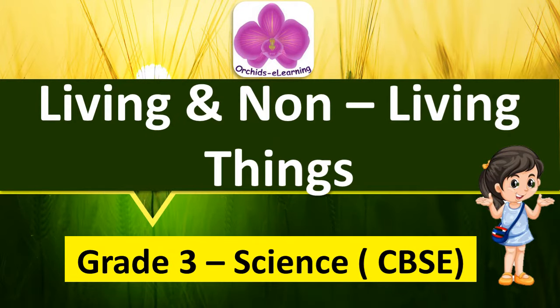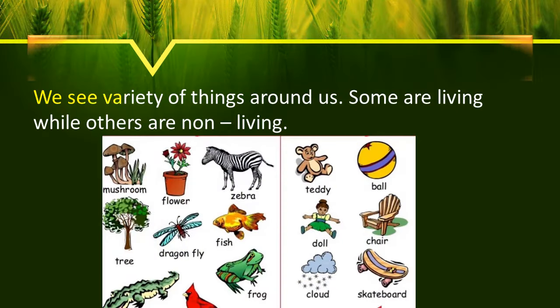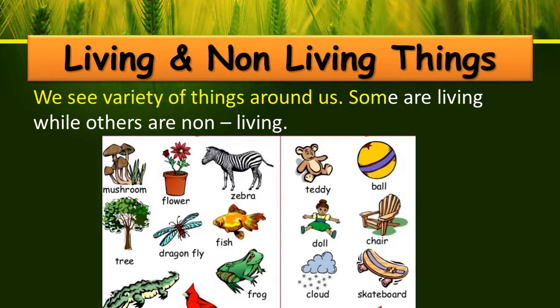Living and non-living things. Children, we see a wide variety of things around us. Some are living while others are non-living. Let us learn more about living and non-living things today.